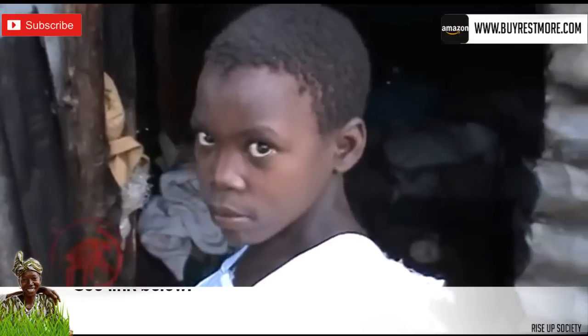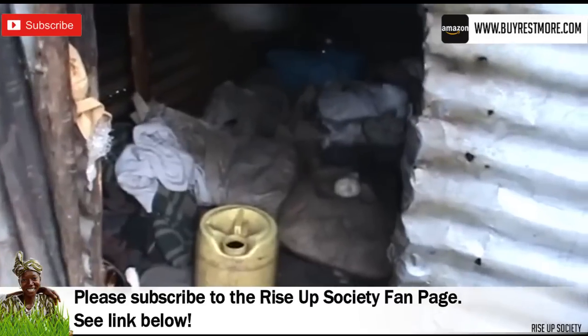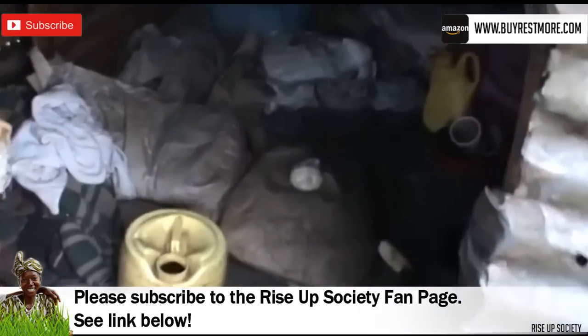We'll put a link below to the Rise Up Society fan page, and please subscribe to that channel. There's a lot of amazing footage straight from Kenya, with updates every week.